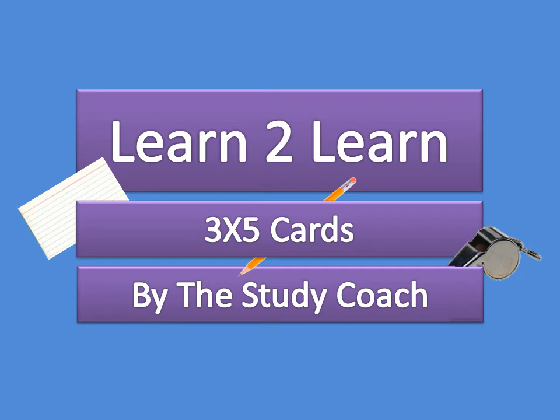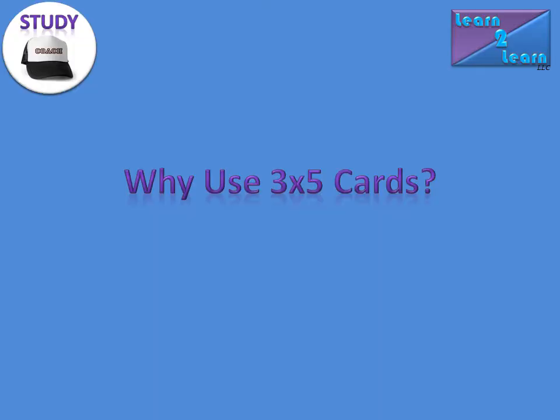Hello. This Learn to Learn study coach video discusses the importance of 3x5 cards. In another study coach video, we talk about the importance of leveraging technology. Well, 3x5 cards are basically a low-tech solution, which is also extremely beneficial.